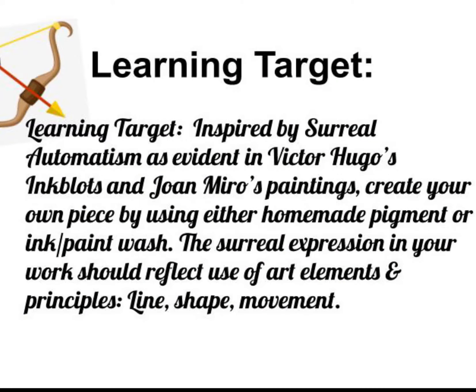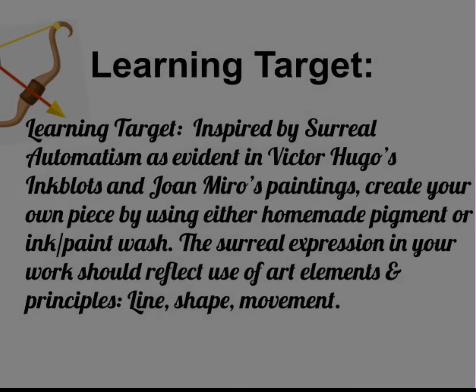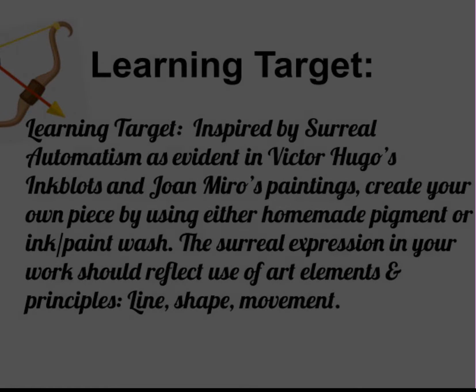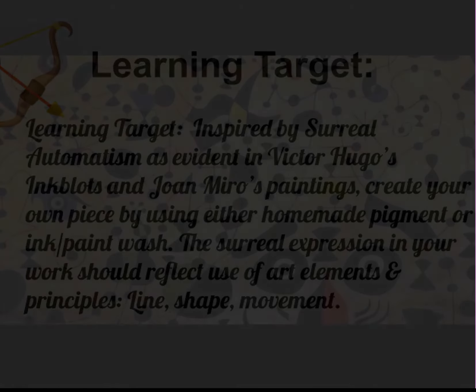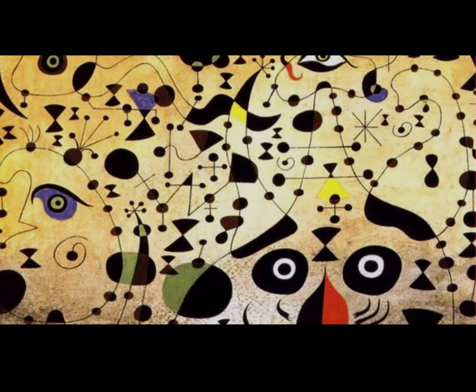In this project we will explore surreal automatism. Inspired by surreal automatism as evident in Victor Hugo's inkblot drawings and Joan Miró's paintings, create your own piece by using either homemade pigment, ink, or paint wash. The surreal expression in your work should reflect the use of art elements and principles: line, shape, and movement.